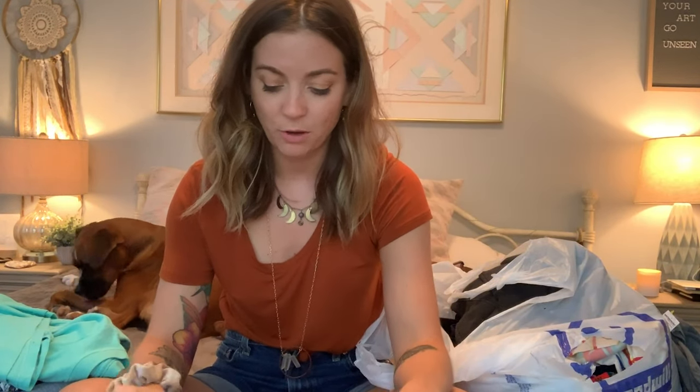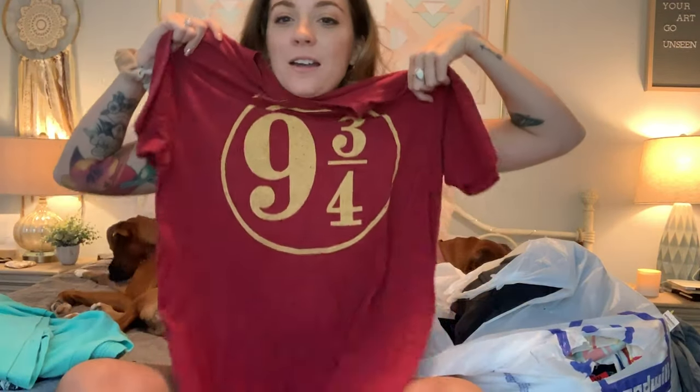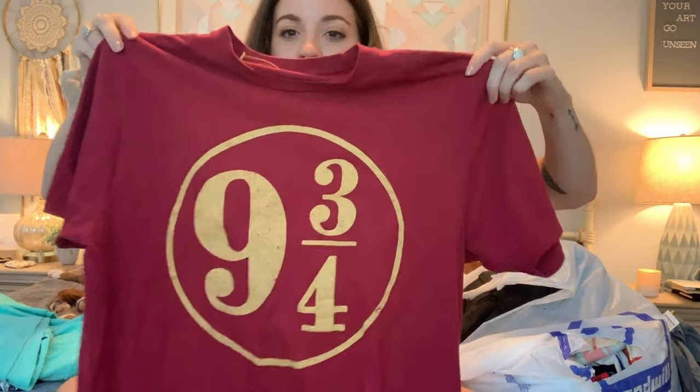After I checked out, the lady said I could get one more shirt for a deal, so I grabbed this Harry Potter shirt. I keep saying I want to bleach or dip-dye stuff, or maybe crop it, and I figured this might be a cool one to try out. It's not vintage, so if I mess it up, whatever — I'll keep it and wear it. It's a size large.